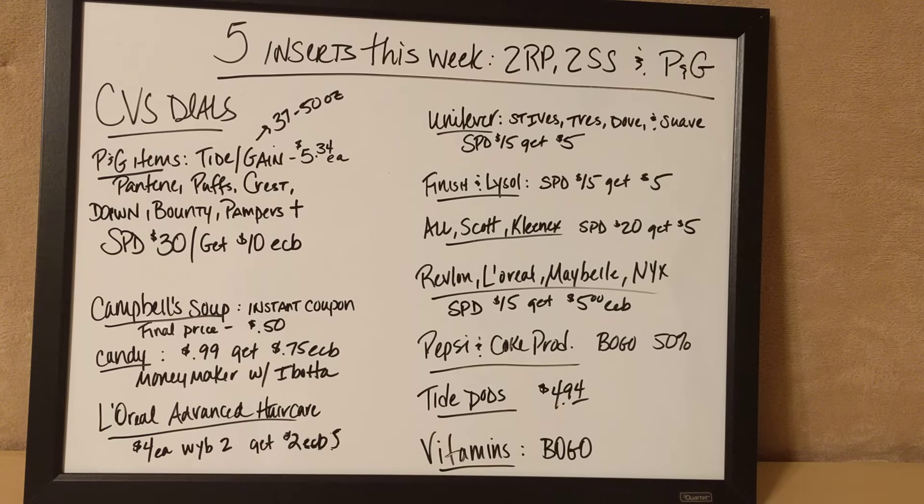And there are a lot — I mean a lot — of different vitamins on sale, buy one get one. So if you guys are in need of some vitamins, that might be something you want to look into.